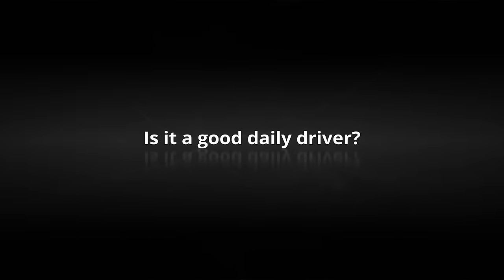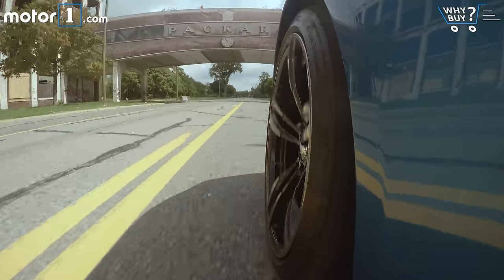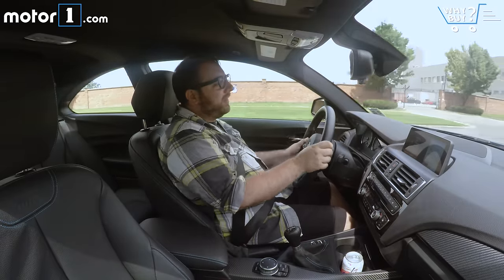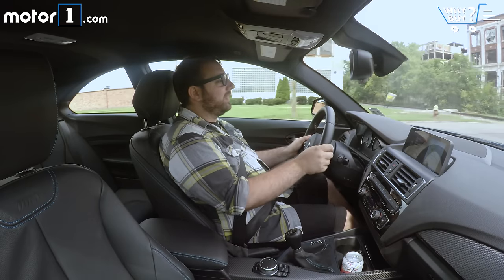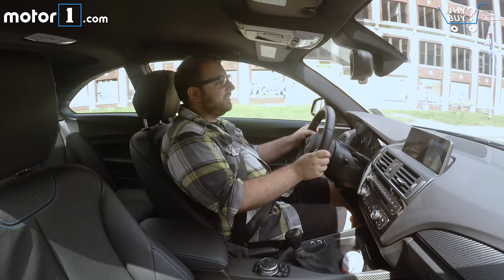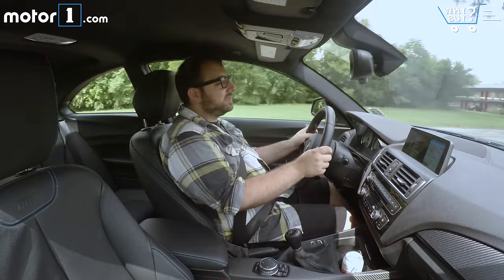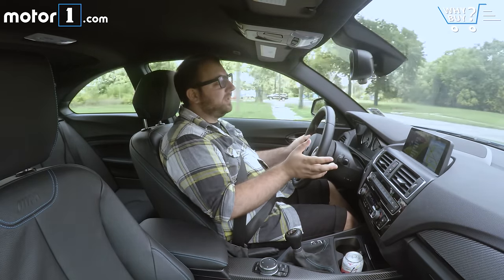Is it a good daily driver? When you're not hammering on the M2 and you're just driving it around town in comfort mode, it's really easy and really nice to drive every day. The shifter is nice and light with good action, the clutch is very light and progressive, the steering is pretty light and direct, and the visibility is really good. It's a little on the harsh side in terms of suspension refinement, but it is a sports car on 19-inch wheels with really thin tires. This is definitely a car that errs more on the side of performance, but you can drive it every day and not be punished.